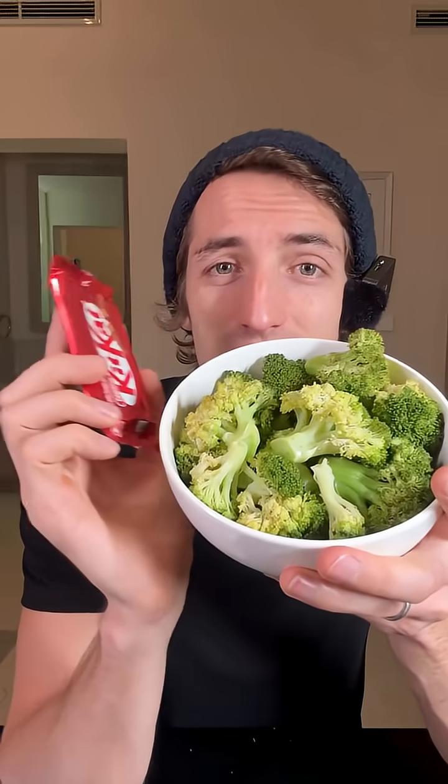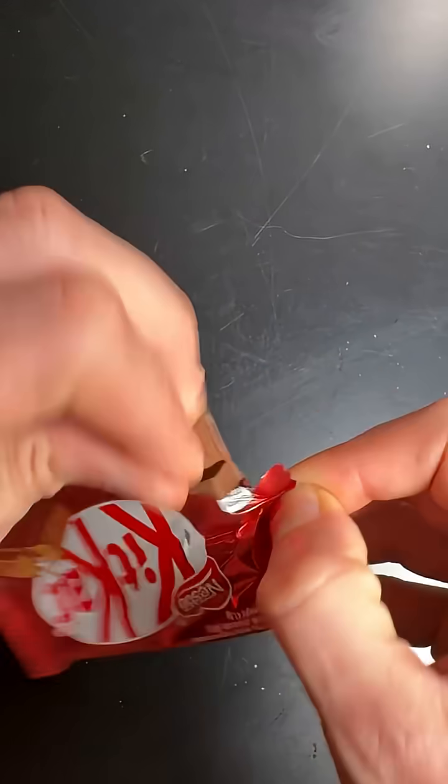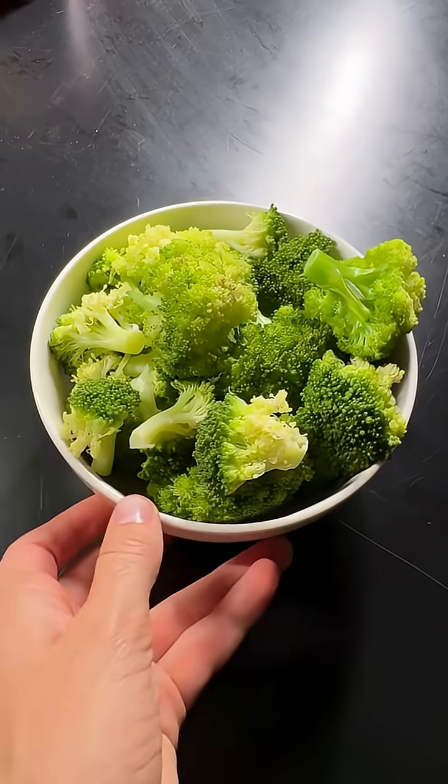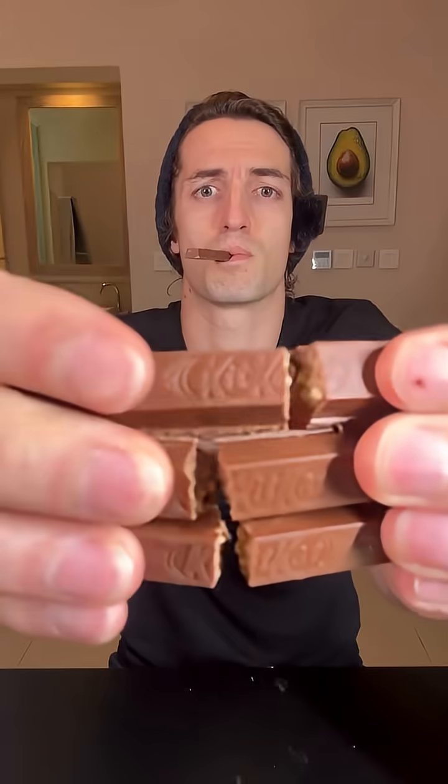Today, I'm going to first eat a bowl of broccoli, and then I'll eat this KitKat. I'm really curious to see if the fiber in the broccoli is going to help reduce the spike of the KitKat.